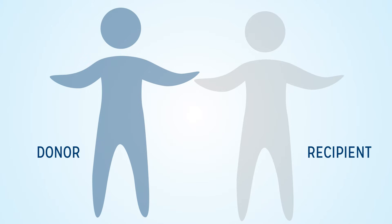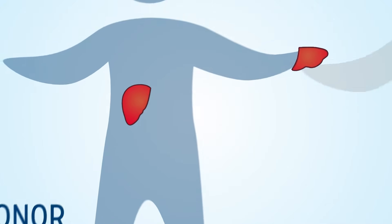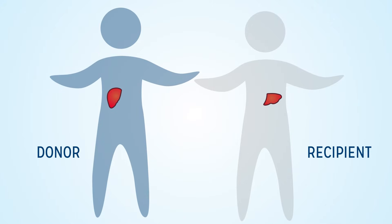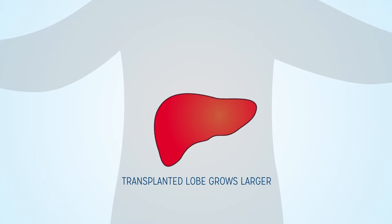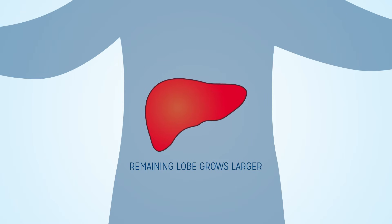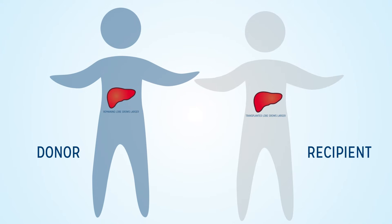Most patients know that they're able to give one of their kidneys, but there are still a lot of people unaware that we have the ability to remove a portion of your liver. We have a right side and a left side — each side is referred to as a lobe. The lobe we remove goes into the recipient and grows to the full size of a liver, and the lobe remaining in the donor also regenerates to full size. We don't grow back the lobe that was removed, but both the donor and the recipient end up with a full-size, fully functional liver.